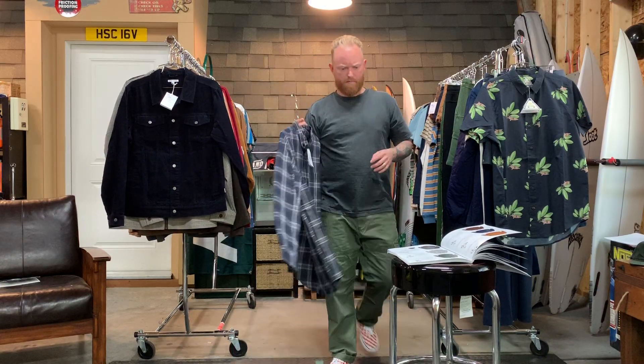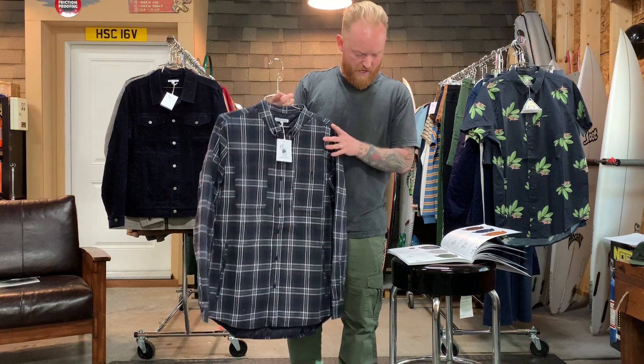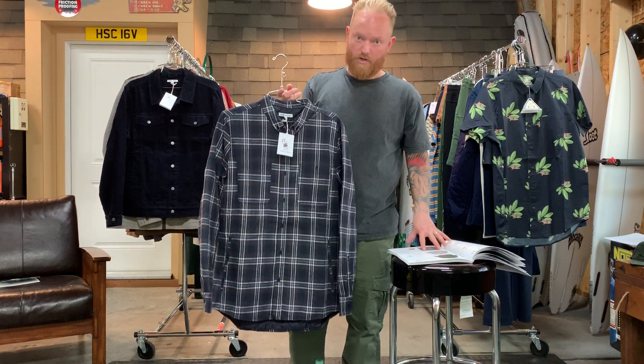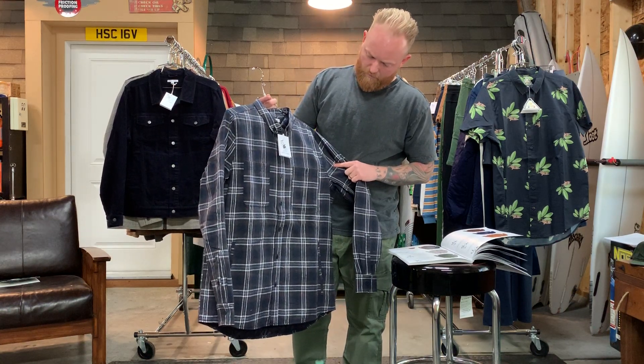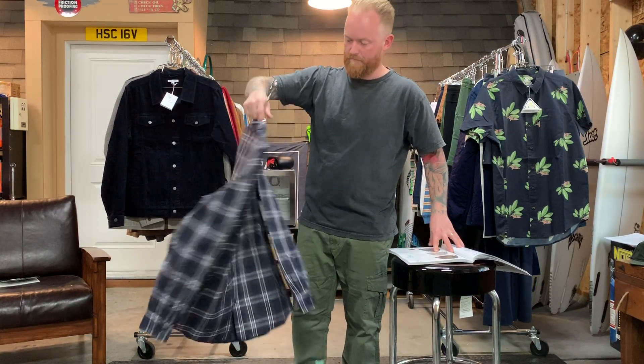The last button-up is the Momentum — same cotton flannel brush but quilt lined, with double chest pocket and welt pockets — 55 for 115. Very nice.